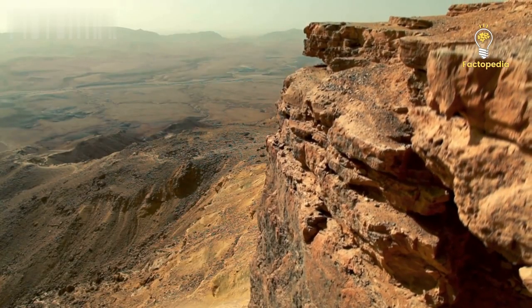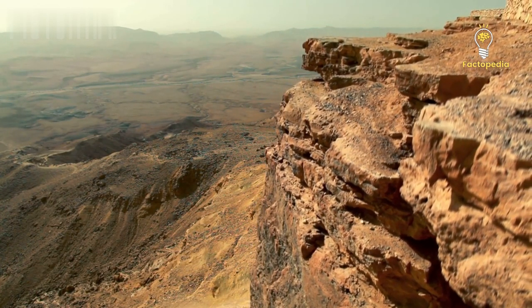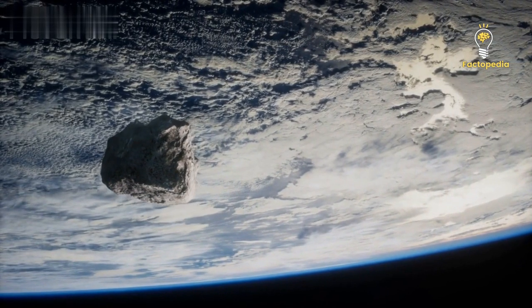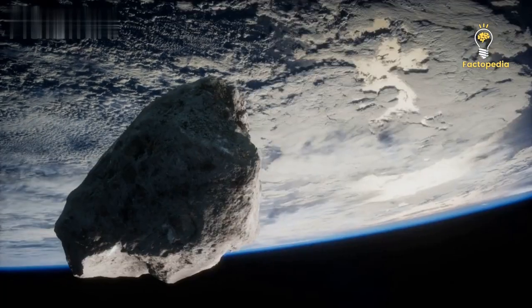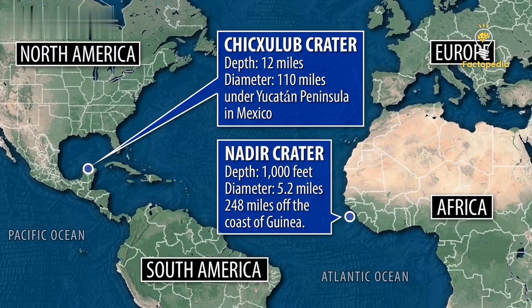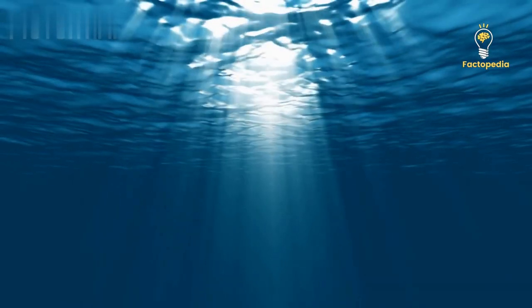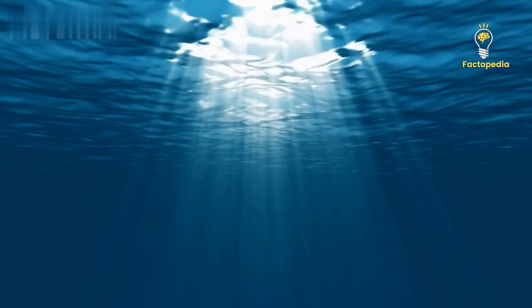Additionally, the presence of chaotic sedimentary deposits extending tens of kilometers beyond the crater indicated a cosmic collision. These features did not match those typically associated with volcanic collapse or salt withdrawal processes, confirming that the Nadir Crater was likely the result of an asteroid impact. The Nadir Crater is located approximately 350 kilometers off the coast of Guinea and Guinea-Bissau, spanning a diameter of around 9 kilometers. It currently rests beneath 900 meters of water and is covered by 300 to 400 meters of marine sediment.